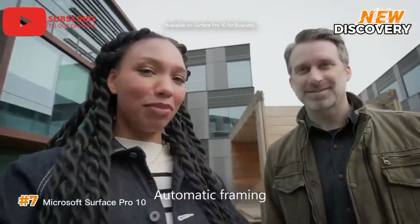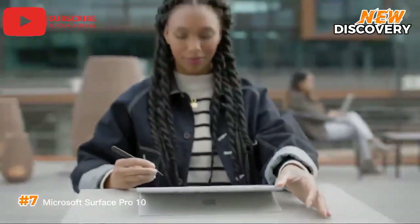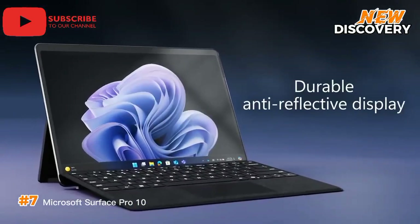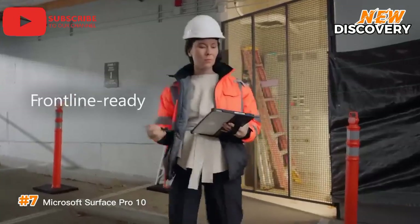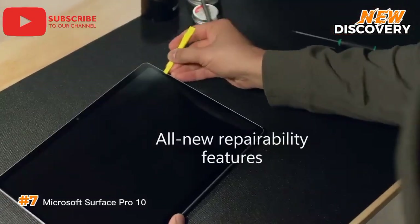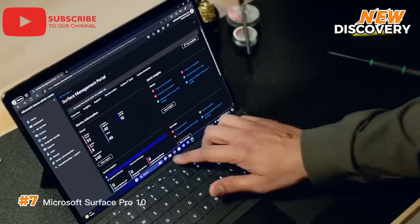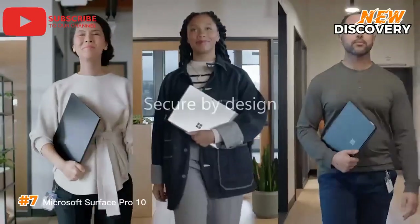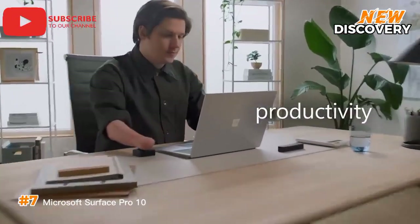Number 7: Microsoft Surface Pro 10 for Business. The Microsoft Surface Pro 10 is a versatile two-in-one device designed to enhance productivity and flexibility in professional environments. Equipped with the latest Intel Core processors, it delivers fast, reliable performance suitable for multitasking and complex workflows. The 13-inch PixelSense touchscreen offers a vibrant, high-resolution display for presentations, design work, and daily tasks. Enhanced with features like 5G connectivity, robust security protocols, and Windows 11 Pro, it supports secure on-the-go collaboration. The detachable keyboard and built-in kickstand enable seamless transitions between tablet and laptop modes, catering to modern business needs effortlessly.